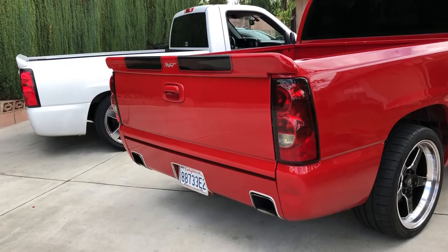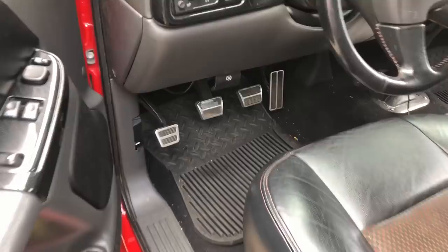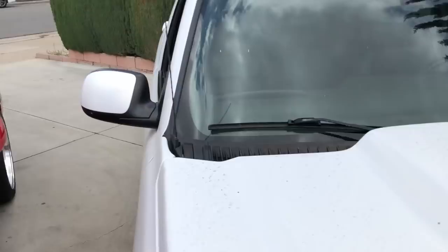It also came with an off-brand Flowmaster muffler and a Ground Force 1.33 drop, which had front lowering springs and rear hangers giving a two-inch drop with the shackle set at the one-inch setting. I put it down to the two-inch setting so it's at a two-four drop right now.